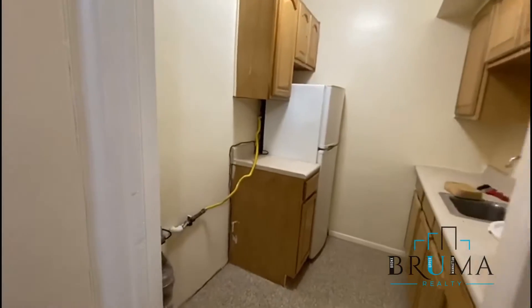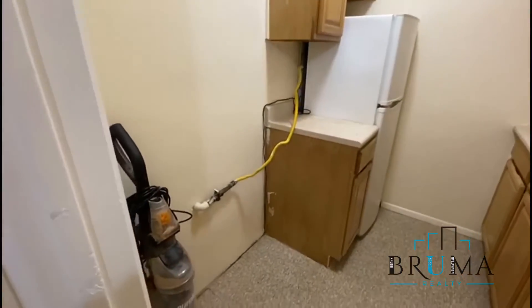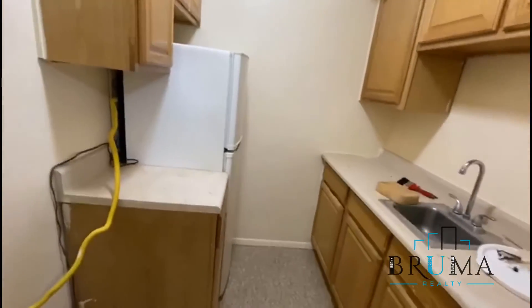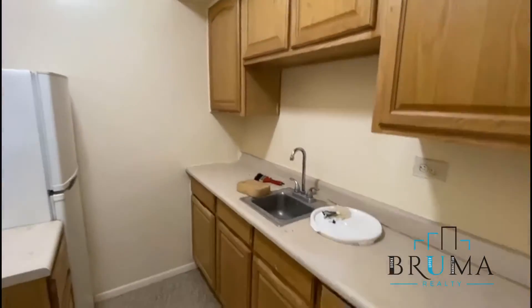Separate kitchen in the process of being renovated — missing the stove, refrigerator here, counters and cabinets. Lots of counter and cabinet space.